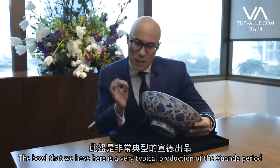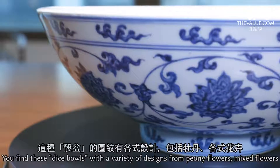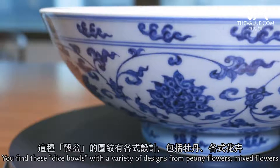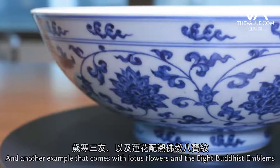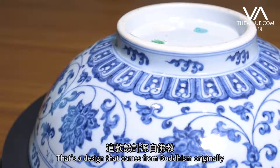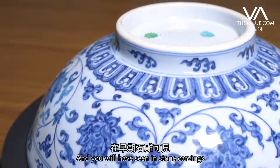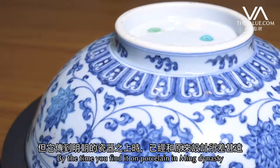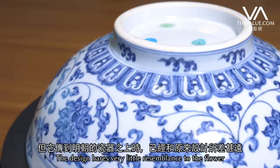The ball that we have here is a very typical production of the Xuande period. You find these dice balls with a variety of designs — from peony flowers and mixed flowers to the Three Friends of Winter. You have another example that comes with lotus flowers and the eight Buddhist emblems. That is a design that comes from Buddhism originally, and you will have seen it in stone carvings. By the time you find it on porcelain in the Ming dynasty, the design bears very little resemblance to the original.